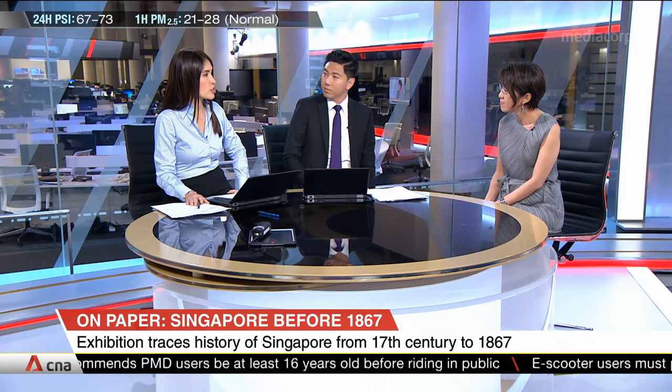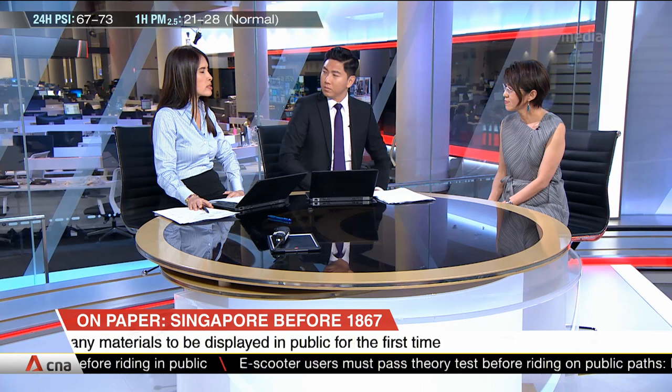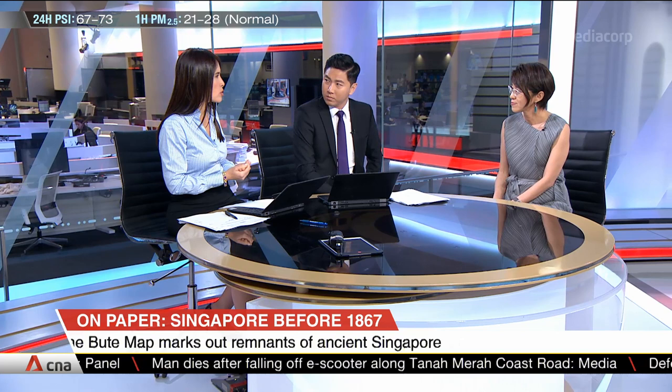Several of the artifacts have actually come from overseas. Tell us something about what perceptions those overseas institutions had — and I'm assuming they've lent them to us — and that Singapore held an important place for them too.